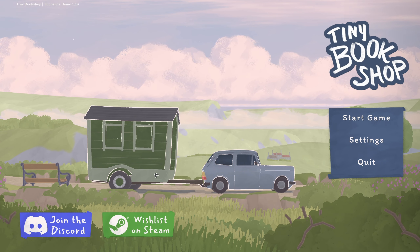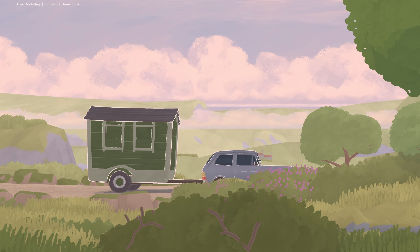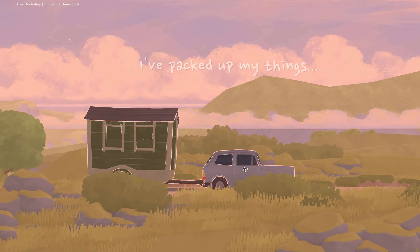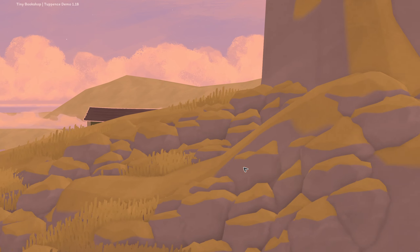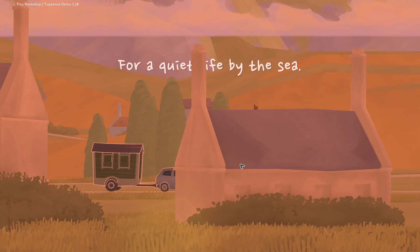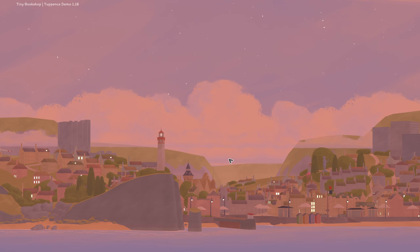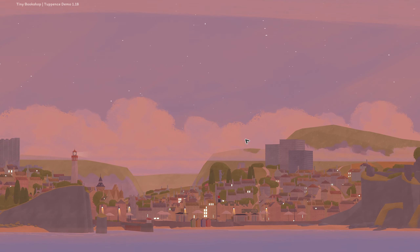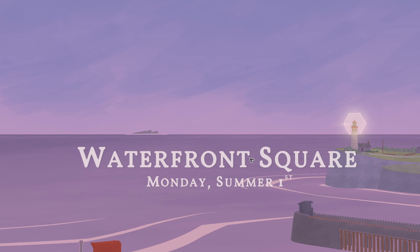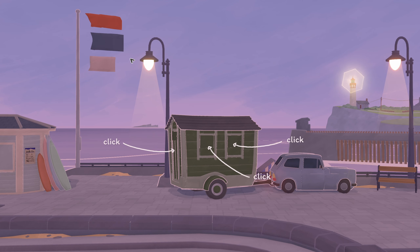Here we go. Now, that is a tiny bookshop — it's a shed. It's a shed on wheels! Let's start the game. Where are we going to set it up? What exotic location? I don't have a clue where in the world it is, but today is the day. I've packed up my things, leaving everything else behind. It's like Fast and Furious — we're going for a quiet life by the sea. That looks lovely. The bookshop. Waterfront Square, Monday, September the 1st. Is it in France? Is that the French flag? Red, blue, white.